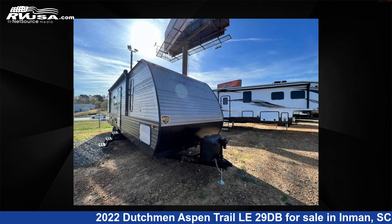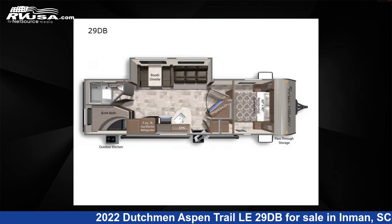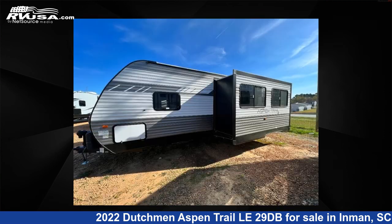This 2022 Dutchman Aspen Trail LE 29DB is a travel trailer RV. It is located in Inman, South Carolina, 29349, and is offered for sale by Optimum RV, Inman.